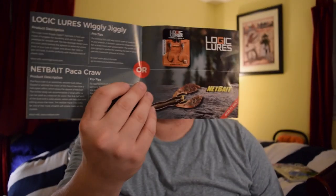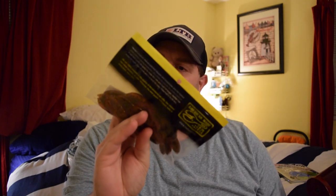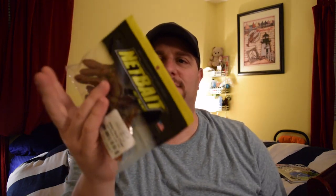Next up you either got a choice — the Logic Lures Wiggly Jiggly or the NetBaits Pack Craw. I got the NetBaits Pack Craw. These are the baby Packas in sun perch color — awesome. Look at the amount of plastics in there: nine-pack, full jumbo pack. Pack Craw — I got a bunch of crawl baits. I love throwing jigs, they fit on everything: swimming jigs, everything. Perfect bait.